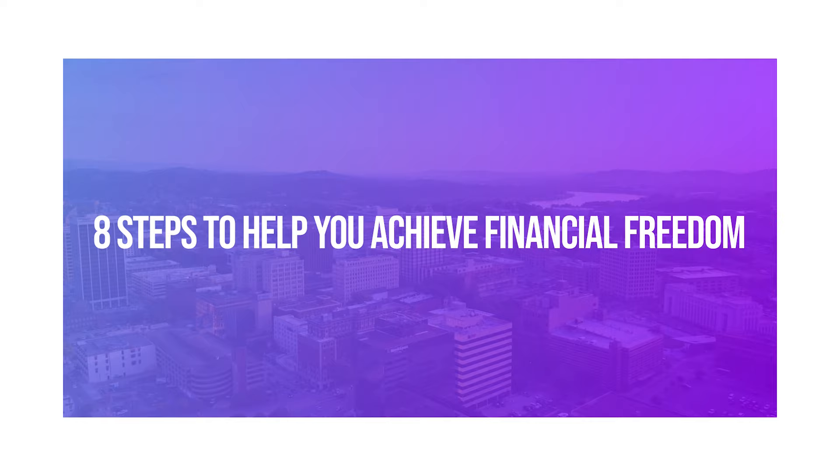If you're not familiar with this strategy, house hacking involves buying a property and renting out a portion of it to help offset your mortgage and living expenses. It's a great way to get started in real estate investing while also enjoying the benefits of home ownership. This video is your ultimate guide to house hacking success with eight amazing steps to help you achieve financial freedom.